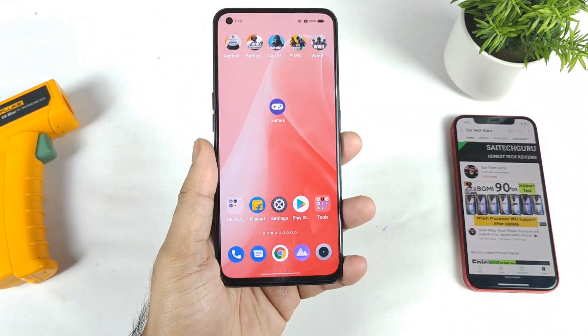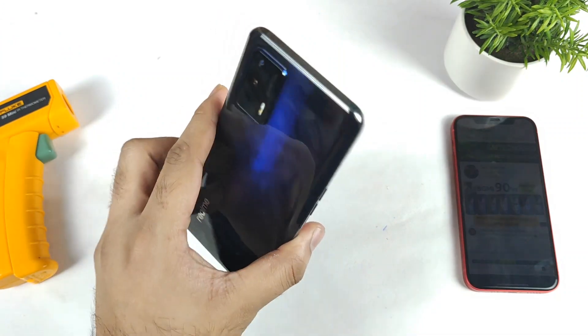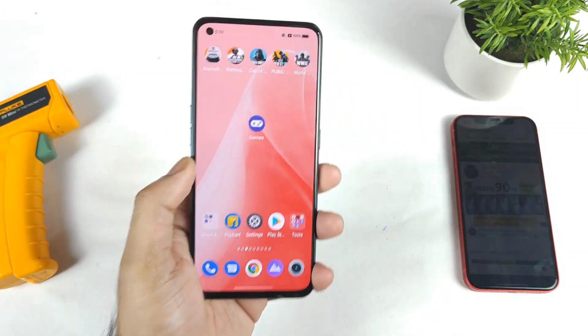Hi friends, welcome back to my channel SightEquire. In this one I am going to do the CPU throttling test in the Realme GT device after the recent beta version 2 update.